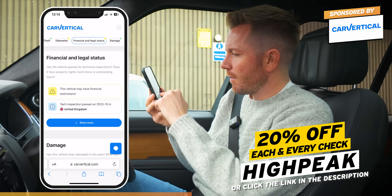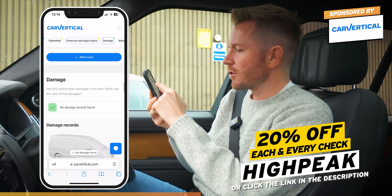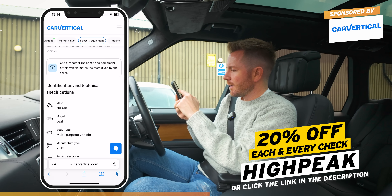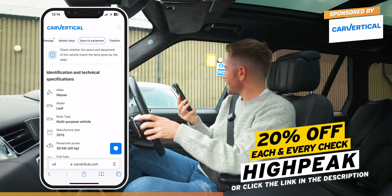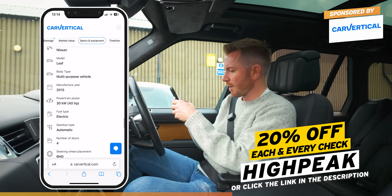Then we've got another amber warning for finance. This vehicle may have financial restrictions. The last known selling price was £7,000 for it. I thought that was a £6,500 to £7,000 car. But like I said at the start, I don't want it sitting around for ages, so I'm just going to be fair with it and move it on quickly.